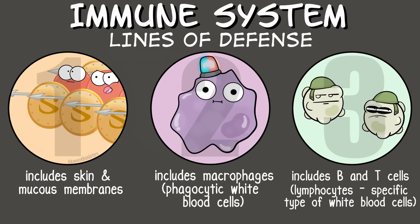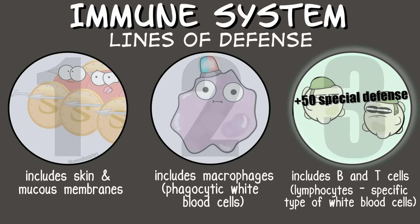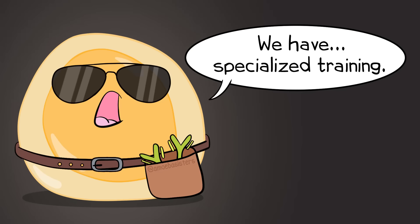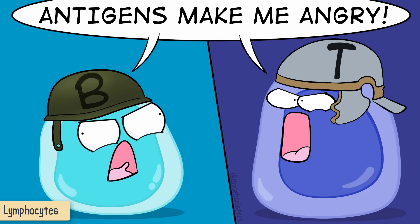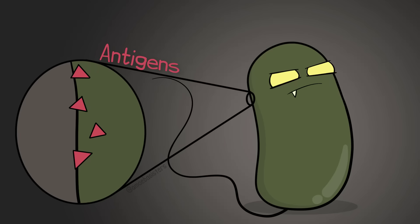Then you have a third line of defense. Unlike the first two lines of defense, the third line of defense is considered more of a specific defense, as it can target specific pathogens. Examples of immune cells involved in this specific response include white blood cells known as lymphocytes—T-lymphocytes or T-cells, and B-lymphocytes or B-cells. B and T-cells are very specific for reacting to antigens. Antigens are molecules that can be found on the pathogens.